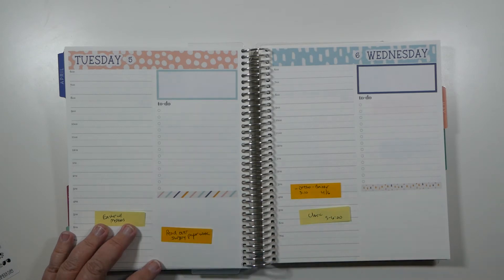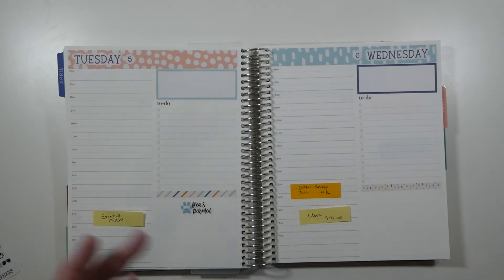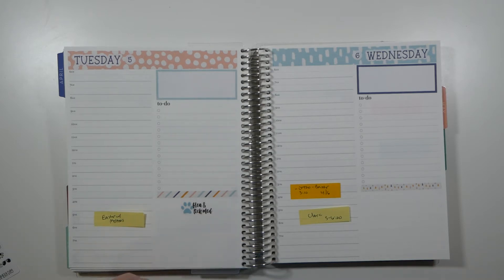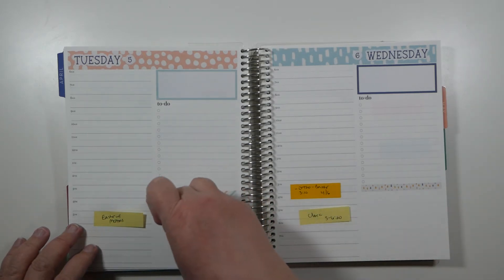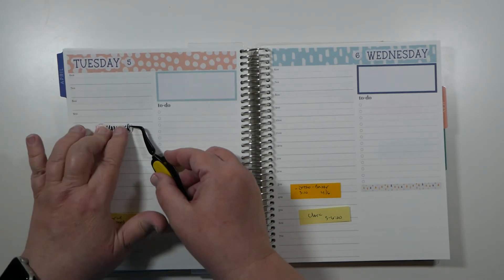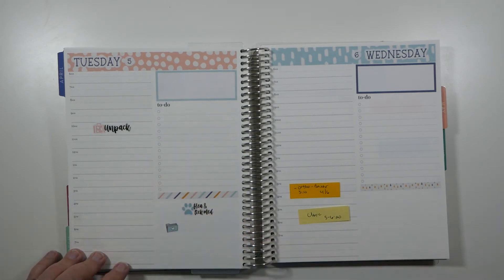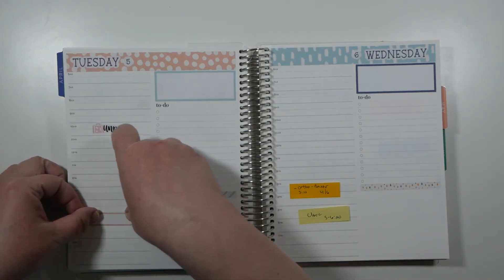Moving on to Tuesday: our puppy Coco needs his flea and tick preventative — the monthly preventative — that day. Then I need to look over some paperwork for Emma, which I'll talk about in a bit. I also want to start unpacking and getting laundry done, so that will more than likely be a laundry day. That evening we are going to do Easter with my husband's family — an Easter meal with his family.